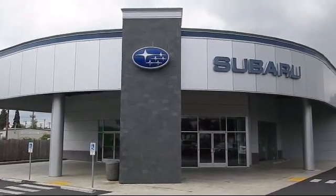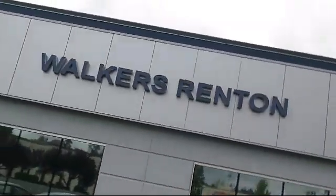Welcome to Walker's Renton Subaru, and here's a look at another vehicle from our great selection of cars,